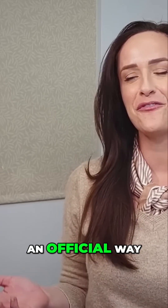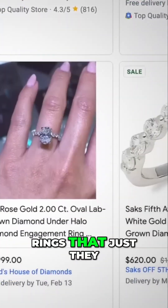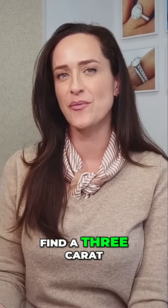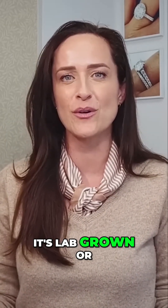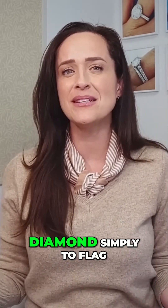While this is not an official way, some clients have come to me saying they're seeing prices online for two to three carat rings that seem too good to be true. And then they look closer and it says lab grown. You're not going to find a three carat natural diamond in colorless VVS quality for $15,000. So if this type of pricing is what you're seeing, you can likely assume it's lab grown or something other than a natural diamond. When researching diamonds, some might advise using the price simply to flag whether or not it's lab grown.